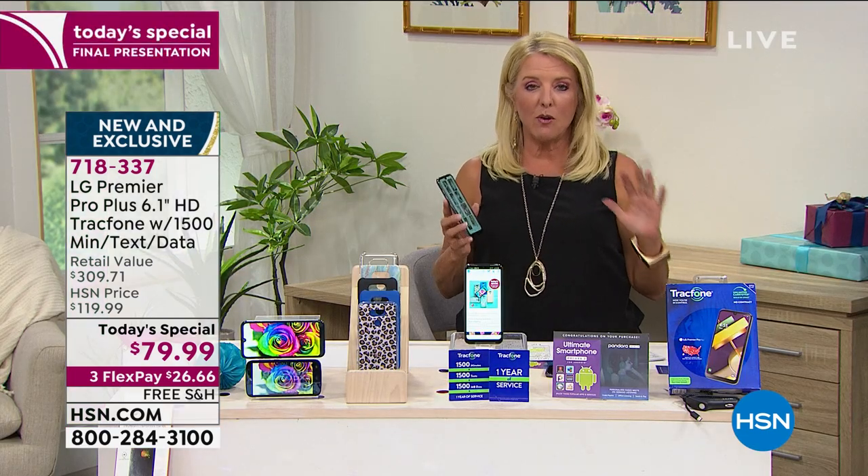Lori's coming up next. We have a brand new item from Mophie — Mophie is found in Apple stores. It's a charger and a UV sanitizer. This is crazy what you're about to see. So Lori, we'll see you in a few.